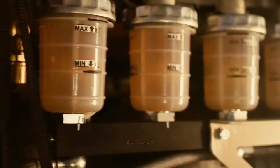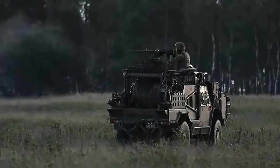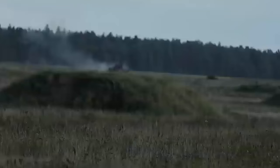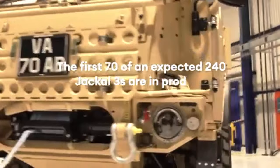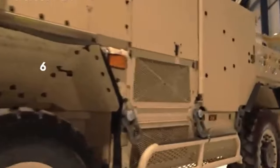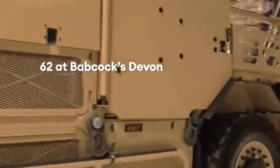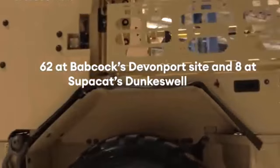Babcock has partnered with Hobson Industries to increase the availability of the British Army's ground vehicles. Under the collaboration, Babcock will leverage Hobson's expertise to advance technical solutions for vehicle design, production, and sustainability. The consortium will initially focus on the Wolf system, enabling the British Army to employ cost-effective platforms, increase reliability, and ultimately expand assets bolstering its frontline commands.